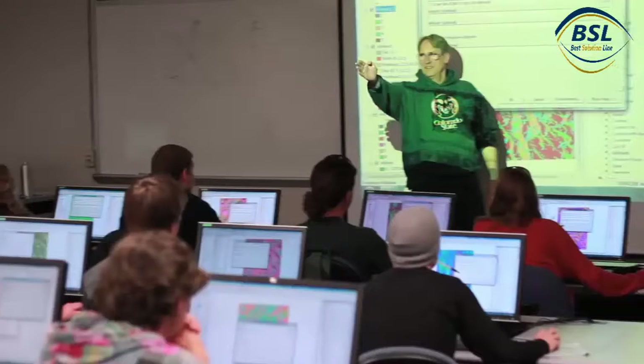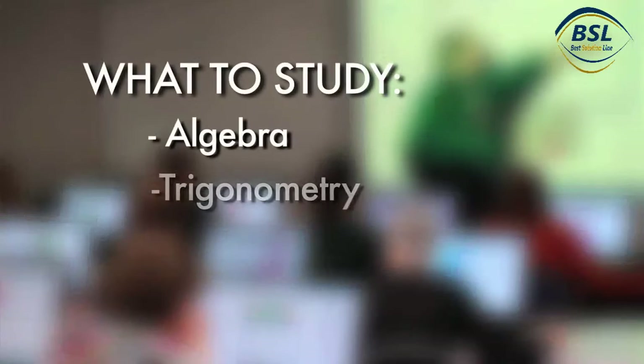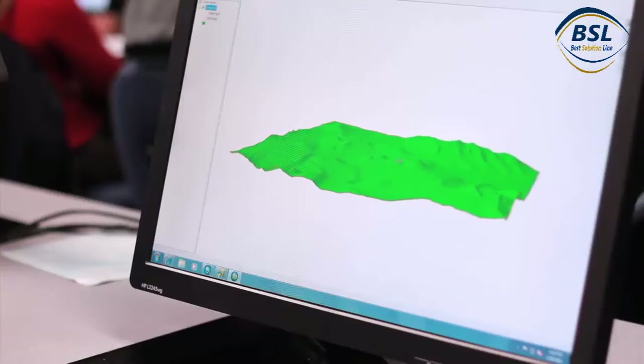I just love maps. I've always loved maps, and I've always loved computers. And it's just a lot of fun. Algebra and trigonometry are probably the two most important subjects — knowing angles and shapes, things like that, area of a circle.